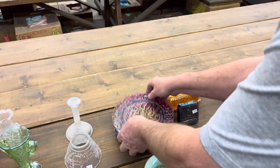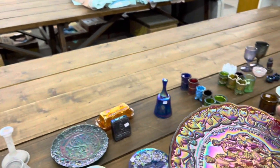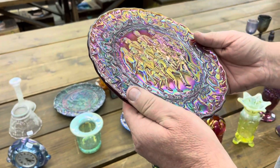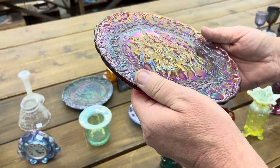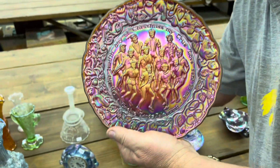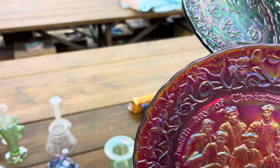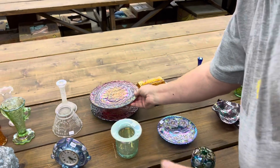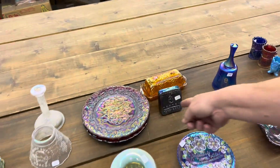A lot of four pieces. This is a 12 Days of Christmas plate — this might be day 12, and this one might be day two. And then you got the Imperial Grape Butter Dish and the 100 Year Sign.